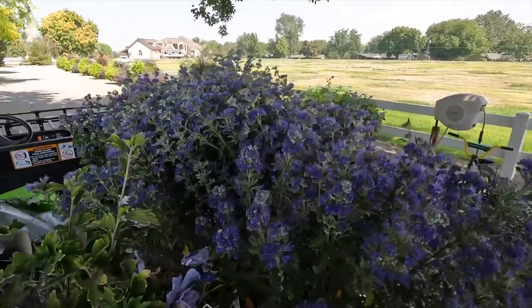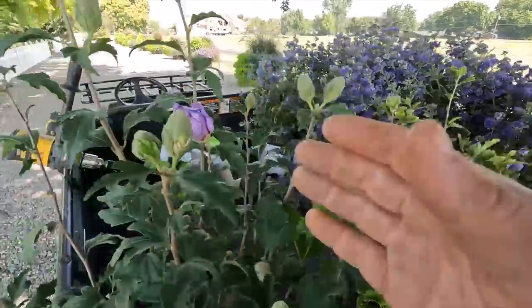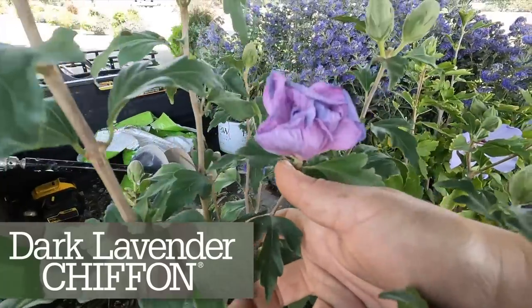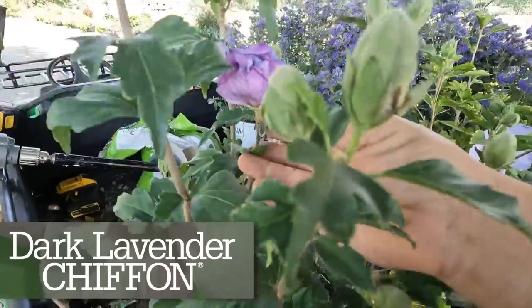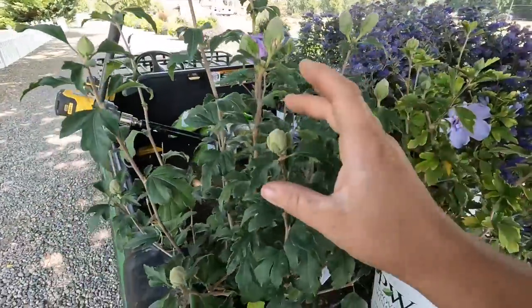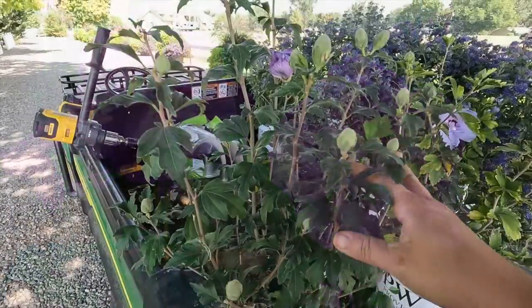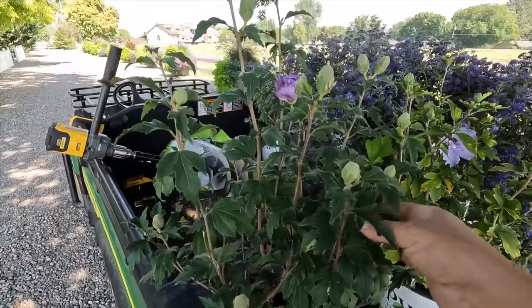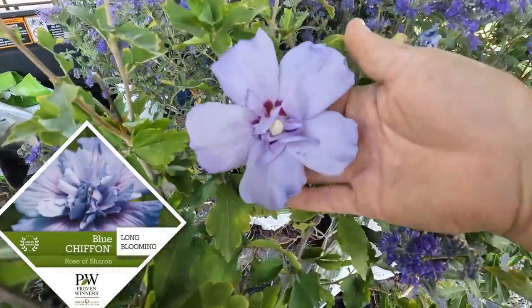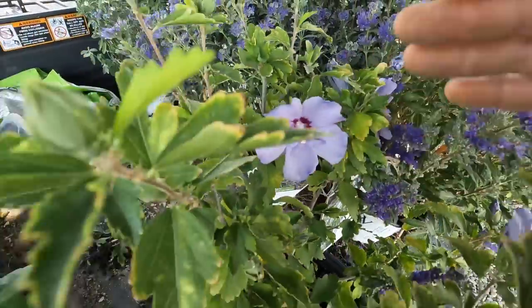Look at these three different varieties of blue/purple things that are in bloom or just coming into bloom. There's one flower on this Rose of Sharon - this is the dark lavender chiffon, a brand new one for this year. I could have waited maybe a few days until these buds opened up to show you, but I wanted to get this one planted. And then we've got a blue chiffon Rose of Sharon, which I can show you another one in our landscape that's doing really well.